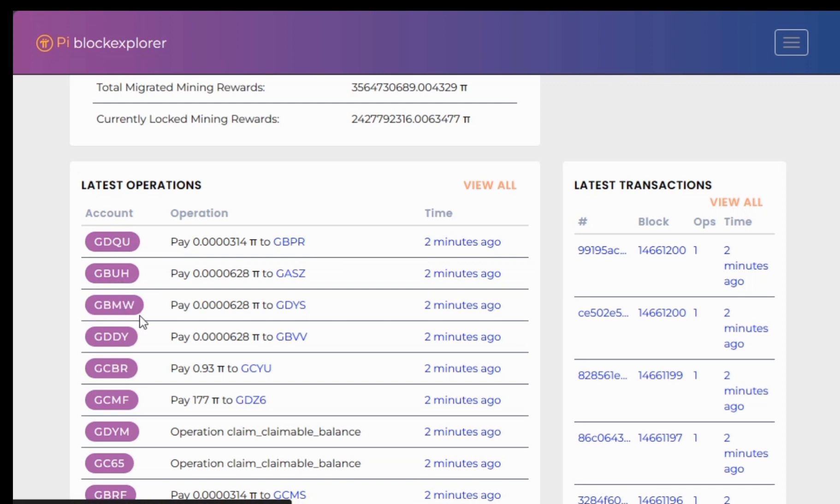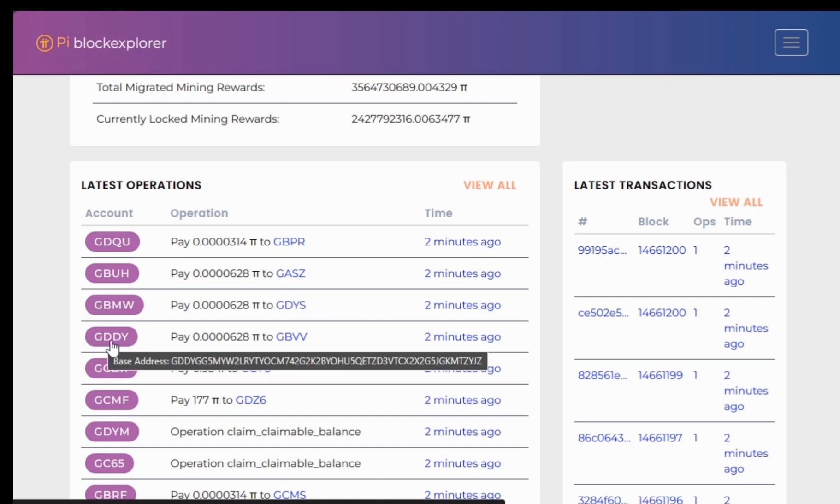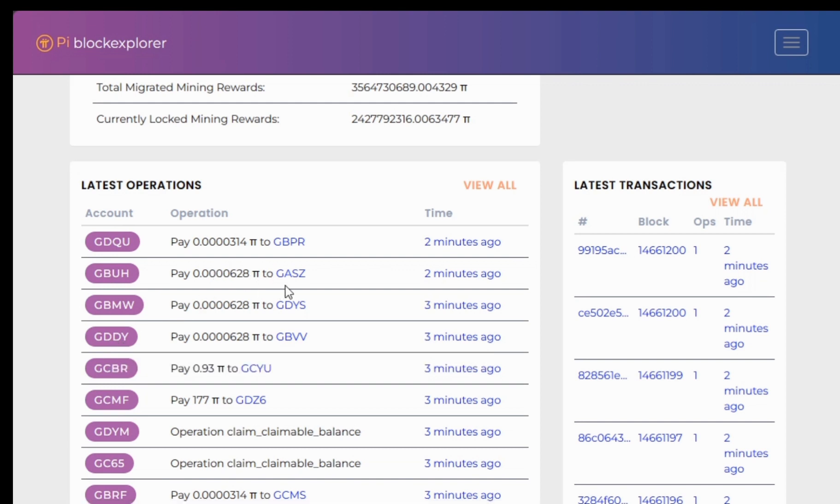These are the accounts, represented by the first four digits. When you hover your cursor on one, you can see the full public address and what that address has done on the block. These are the last transactions on the Pi network — they are called operations, but they are essentially transactions.